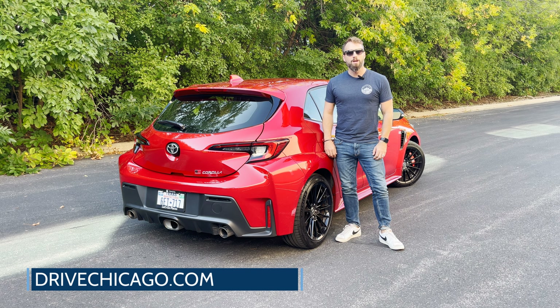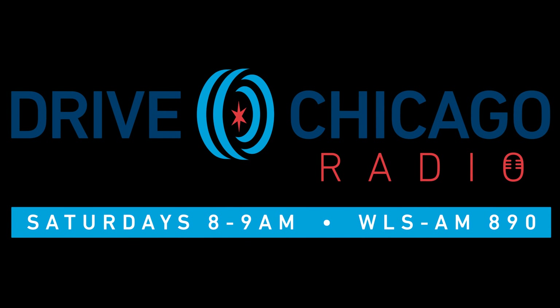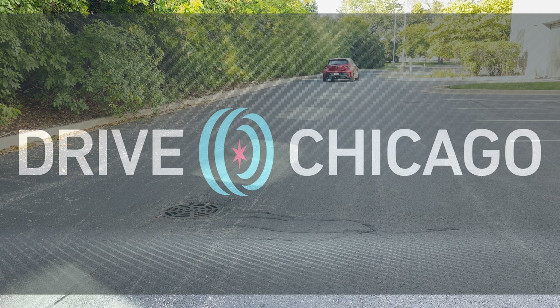Those that know cars will be impressed with this hot hatch, and everyone else will appreciate the value in the Corolla nameplate. That's a wrap of my quick take on the 2023 Toyota GR Corolla. For the full review, you can visit DriveChicago.com or subscribe below for even more automotive content. Give us a follow on our other social channels, including X, Instagram, and Facebook. I'm Jim O'Brill with Drive Chicago, and thanks for watching.